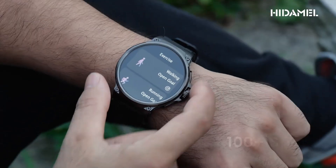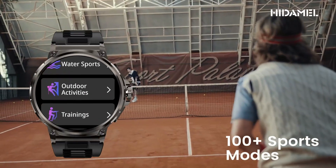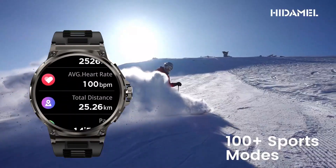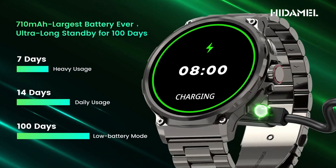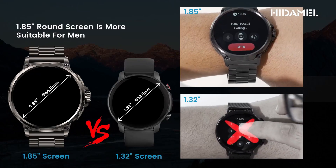Featuring military-grade durability, this smartwatch is built to withstand the rigors of daily wear and tear. Enjoy the convenience of an AI voice assistant, allowing you to control your watch and access information with simple voice commands. With the ability to dial calls and answer them directly from your wrist, staying connected has never been easier.